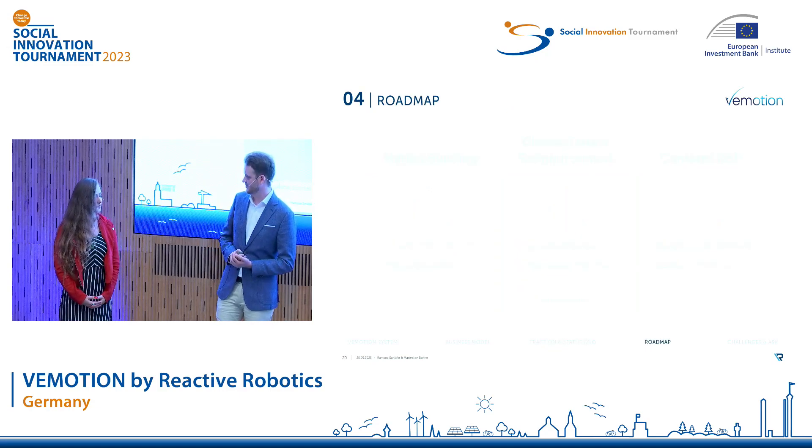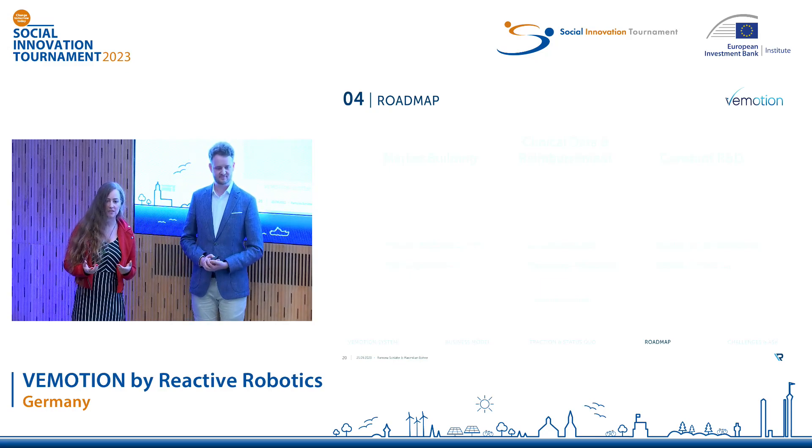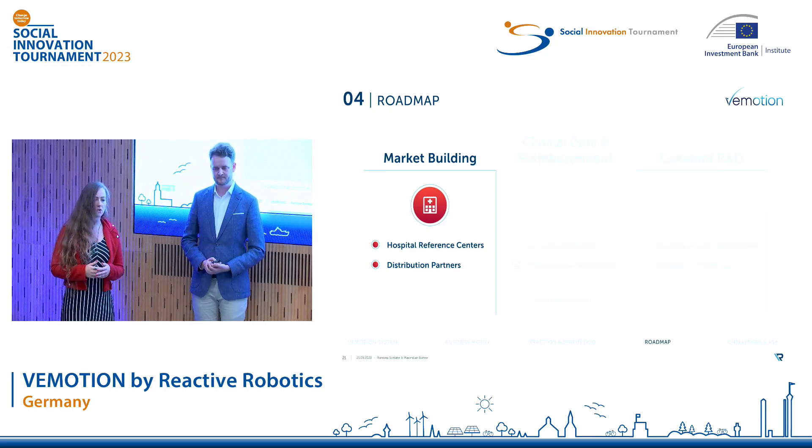What will be our next steps? We've focused on three main approaches, constantly updating our priorities with an OKR process. Approach number one is building up hospital reference centers and partnering with established distributors to drive market expansion with a focus on Europe and the US.